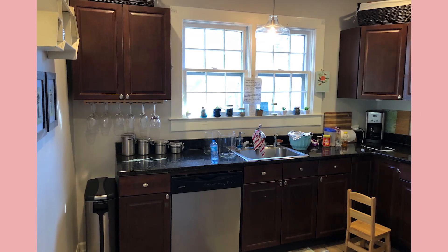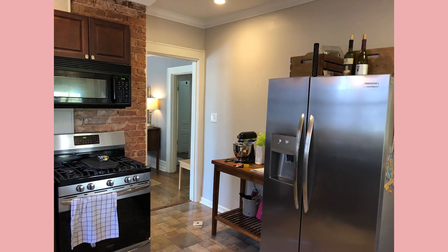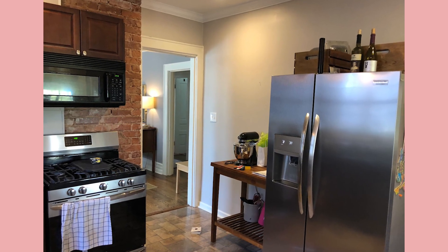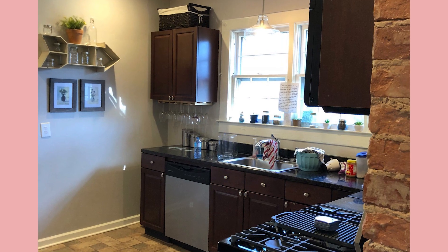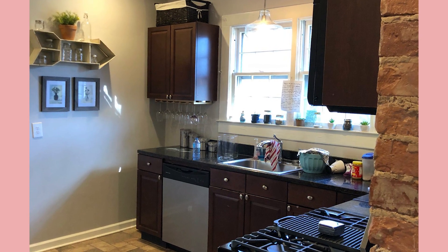Right now our kitchen is just not functional. It's really dark, there's not a lot of storage, and the flow of it is just weird. We wanted to see what we could do just to make it a little bit better. We heard about Feather Lane through some friends. They said that they would just come by and check everything out and give us some ideas.